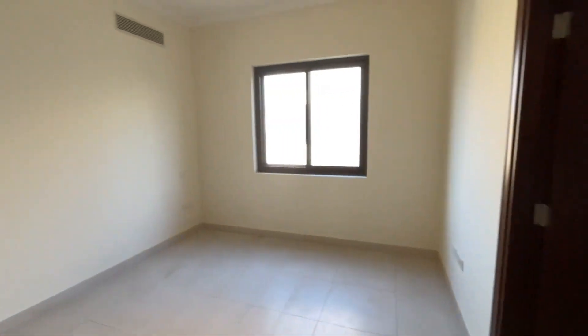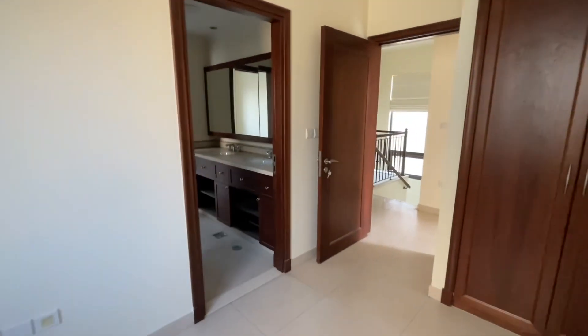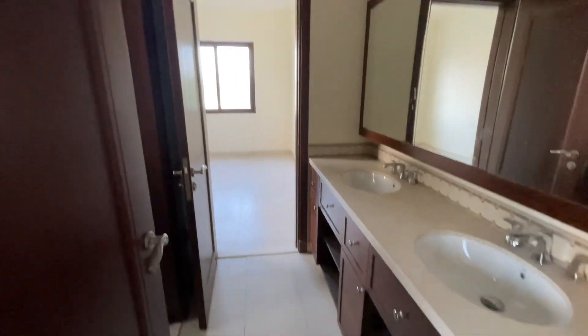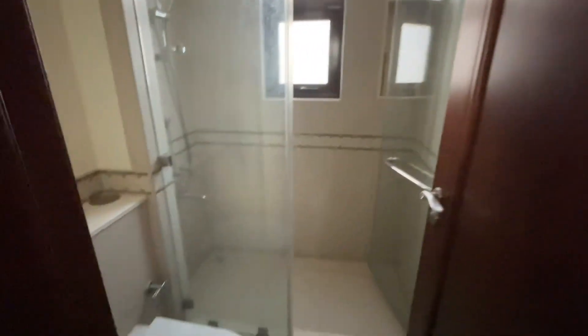Bedroom two with a good size, built-in wardrobes. This is one of two bedrooms that share a Jack and Jill style bathroom with two sinks, walk-in shower and toilet.